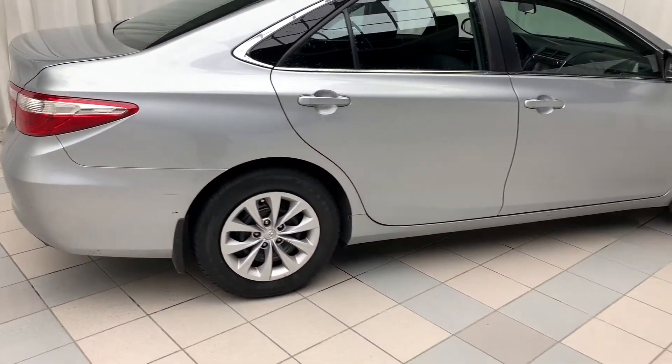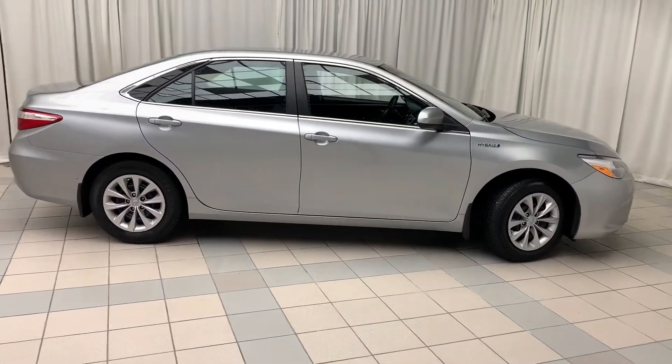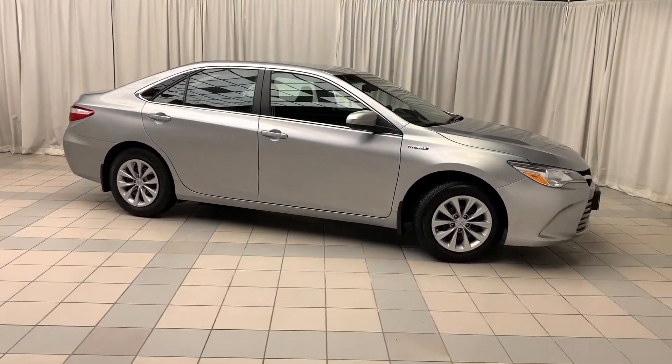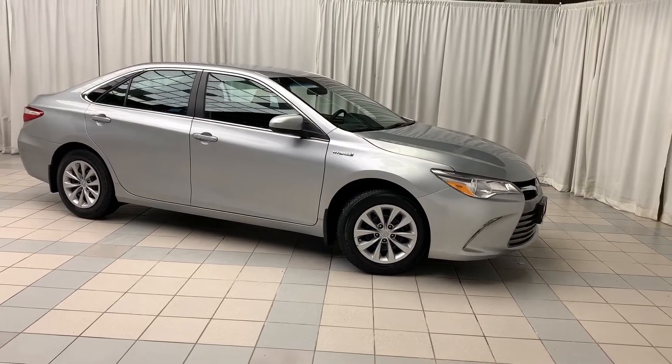And there you have it — the 2017 Toyota Camry LE. This well-equipped sedan comes with all the features you can want on the inside and looks amazing on the outside. To book a test drive or to get more information on this vehicle, come on down and check us out. Thanks for watching and have a great day.